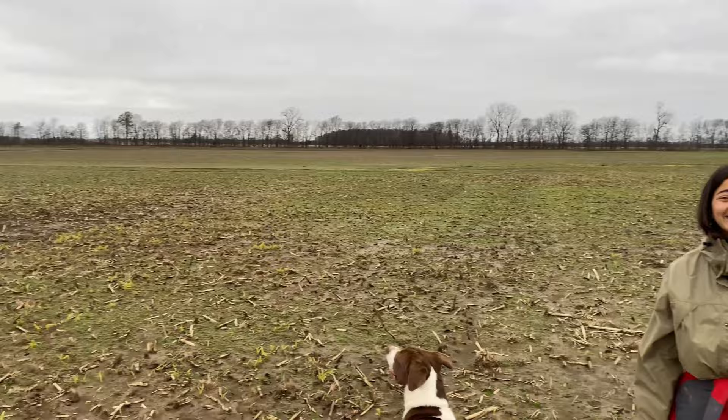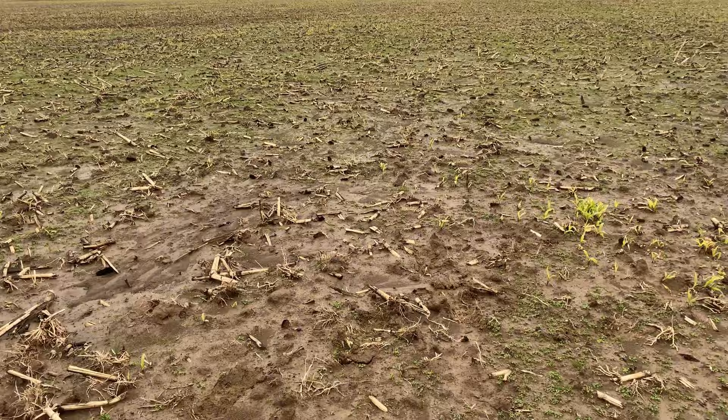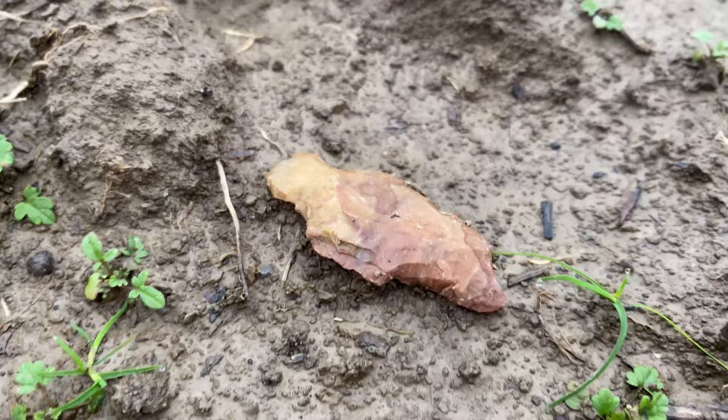We went to the next drain because we didn't find any arrowheads in the last one, and like always, while walking to the start of it, we found another artifact. Kendall's going to point it out — there it is, check it out.